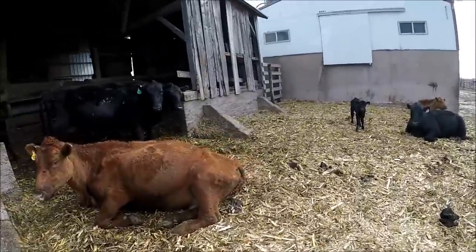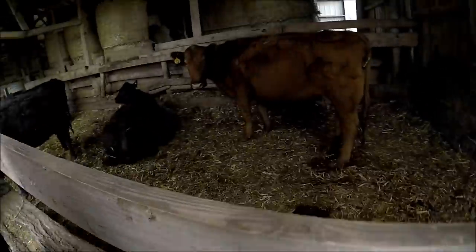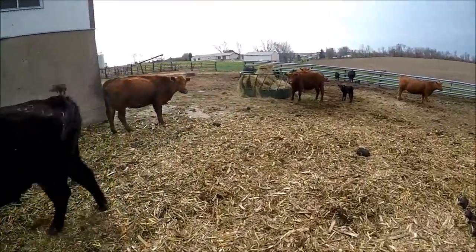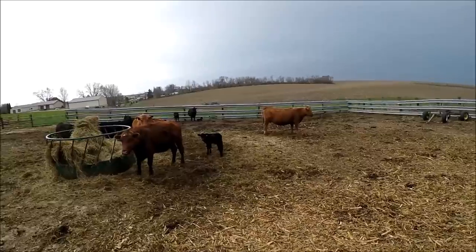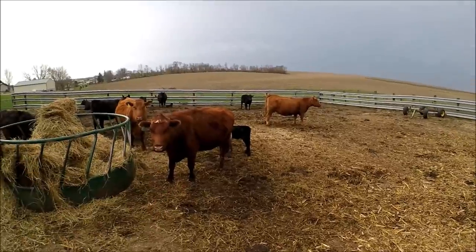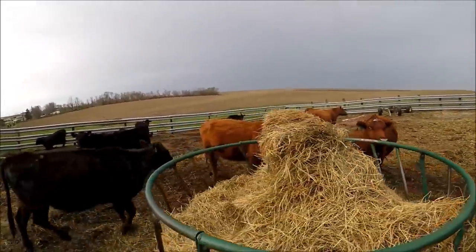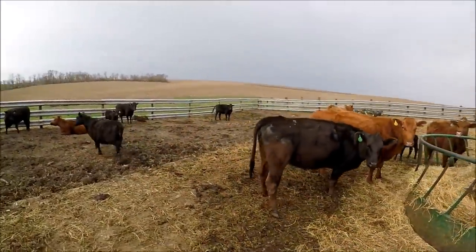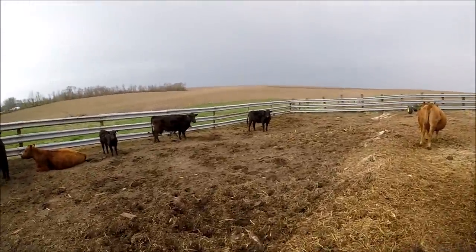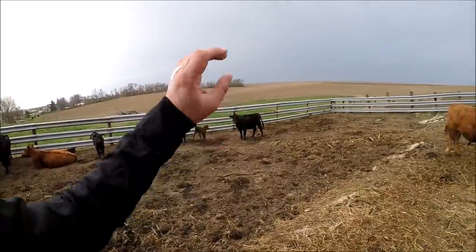One of my heifers — you guys remember Dum Dum, or Wingnut, whatever I called her. She's on the other end of the lot. She's the touchy one, the sketchy one, the one that always wants to stay away from you. She's starting to show that she might be dropping a calf here before long — first calf effort. I'm hoping she'll chill out. She probably won't, but I can be just as mean as her if I really need to be.